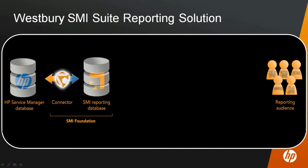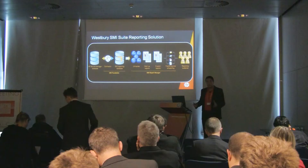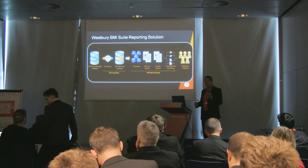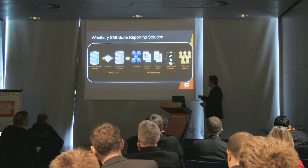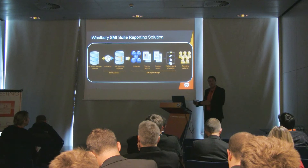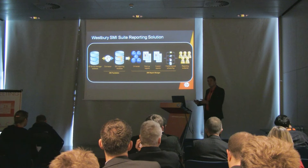What we created are so-called universes — object libraries from a business and service management perspective — that contain all the objects you know from a service management context. As you will see in the demo, objects are readily available for end users to select and drag and drop into an interface to build reports, much like choosing information in an Excel sheet. We also offer a set of startup reports to give you a head start and examples of how you could build your own reports.